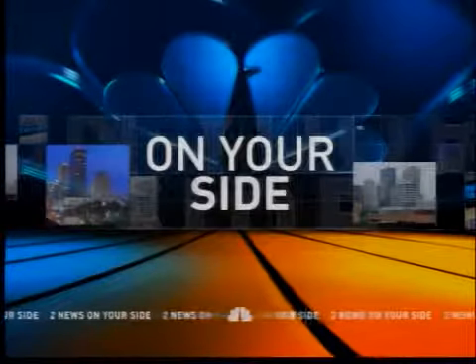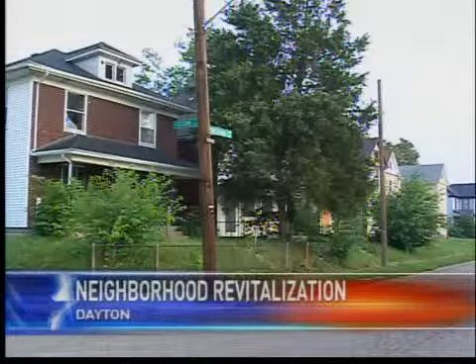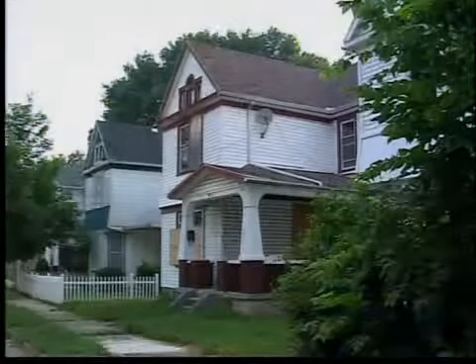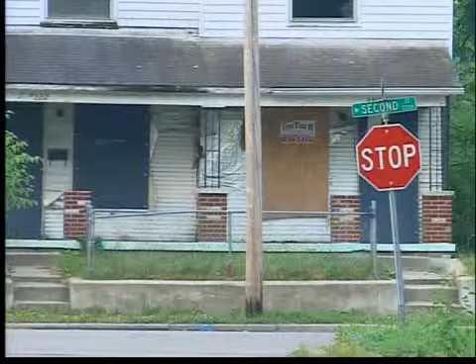More stimulus money is headed to the Miami Valley. Three Dayton neighborhoods are set to get a $4 million makeover. Megan O'Rourke tells us about the city's plan to rebuild and revitalize. Dilapidated homes like this are scattered throughout the city of Dayton, and while work is already underway to tear down many of these blighted properties, new construction could soon take their place.